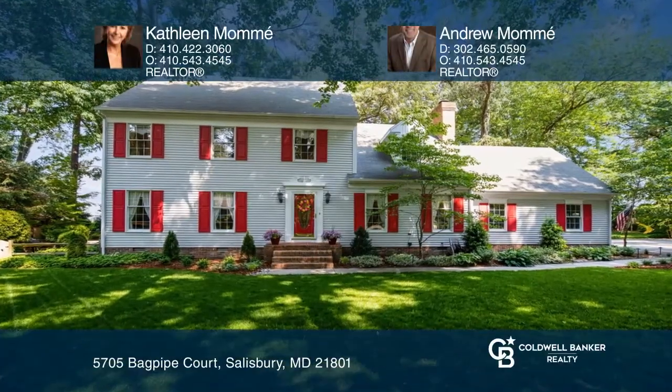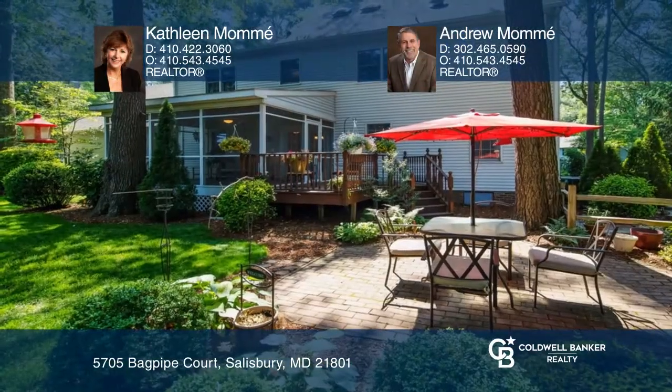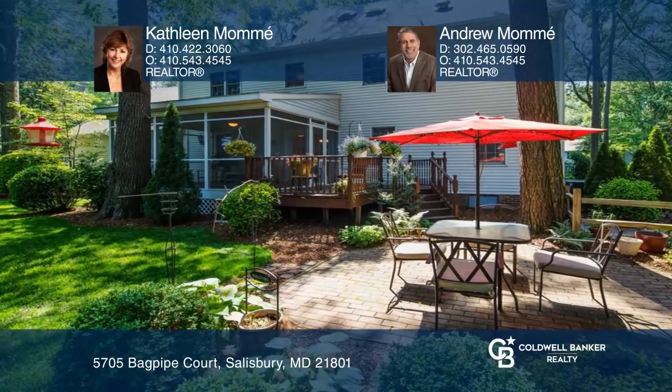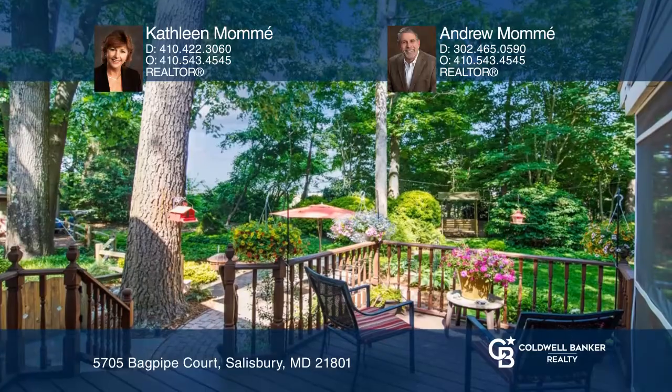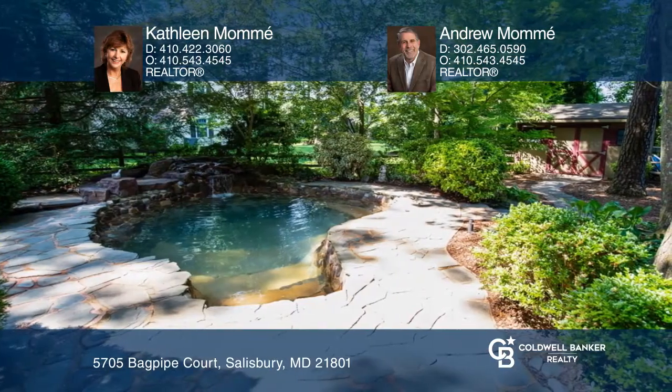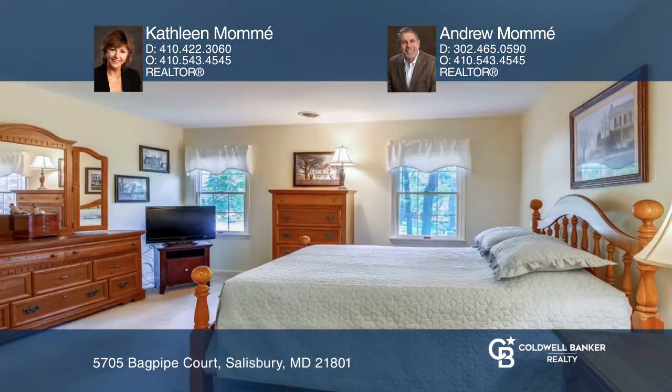Welcome to this stunning Nithsdale home nestled on a quiet cul-de-sac on more than half an acre. This home features an over-the-top, secluded backyard oasis with stunning tree-lined landscaping, a shed, a patio, and a saltwater pool with a waterfall.